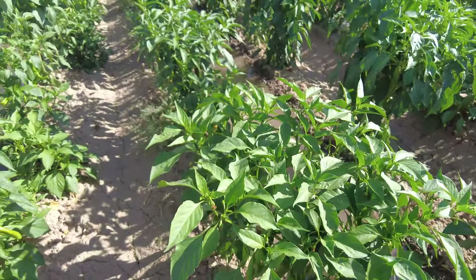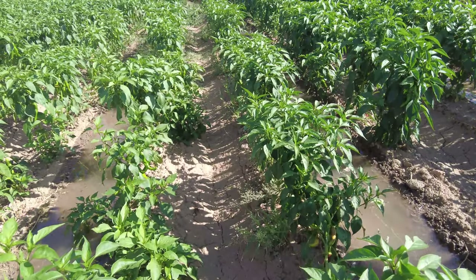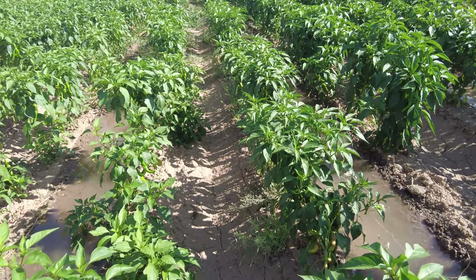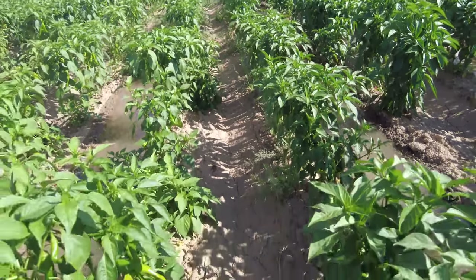And then there's tomato spotted wilt virus, which I haven't seen any of this year, but someone's coming up to look for it next week.